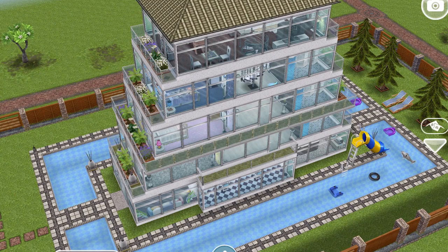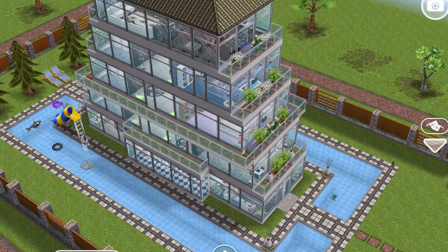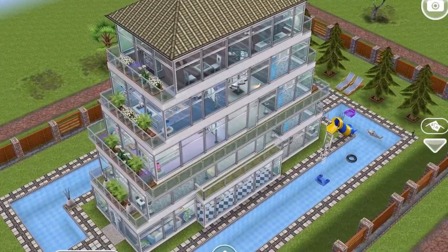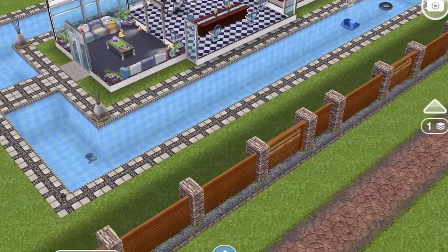Look at this house that I found whilst I was in one of my neighbours' towns. I absolutely love it. I think it's meant to be kind of like a boat, because it's got all the water all around it, and I love it so much. I'm going to recreate something like this in my own town because it's just amazing.